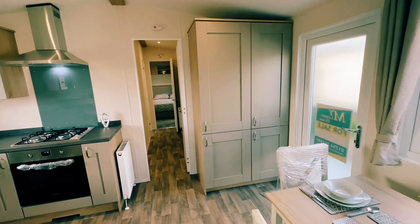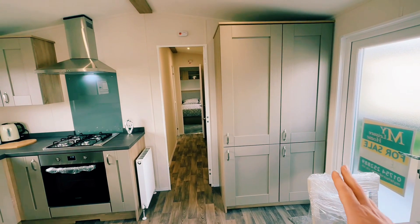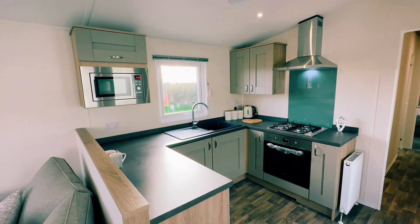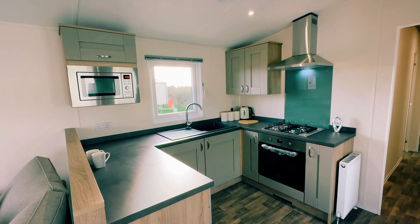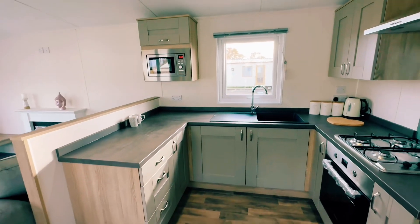We've got your integrated appliances — so your 70-30 split fridge freezer just there, and your boiler enclosed behind this door here. And as we pan round to the kitchen, there's a microwave just there, a gas cooker with electric oven just below, and then plenty of worktop space as well as cupboards and drawers.